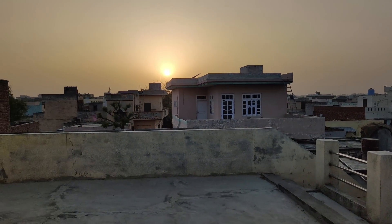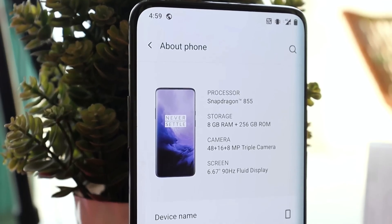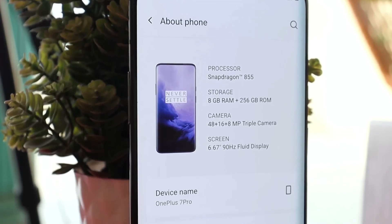The OnePlus 7 Pro front camera is capable of recording 1080p at only 30fps — we don't have 60fps or 4K support. You can see a bit of issues with dynamic range, but overall video quality seems to be great. OxygenOS has always been a great OS.